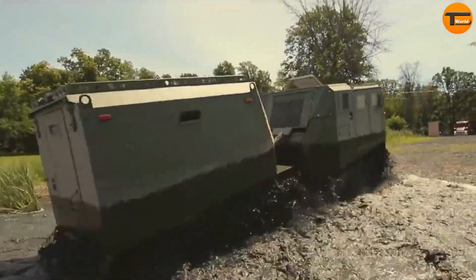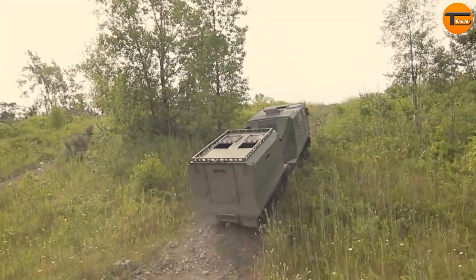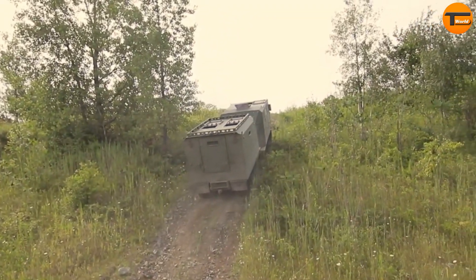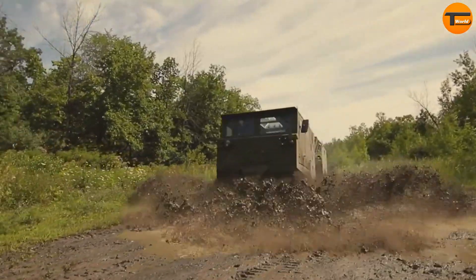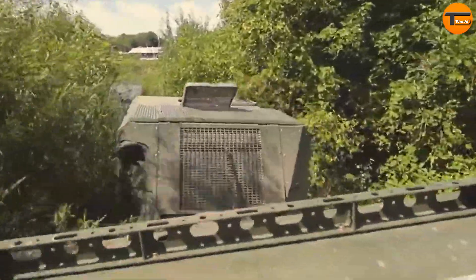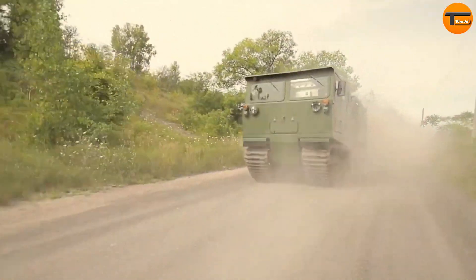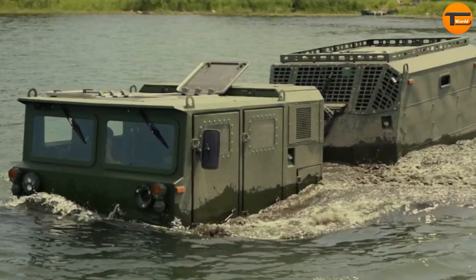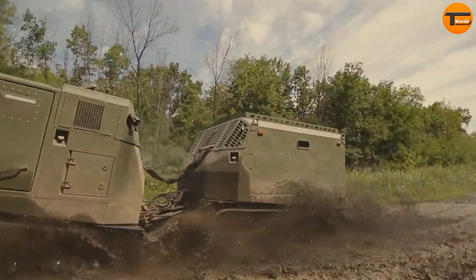Its hybrid electric technology not only ensures top performance but also highlights a focus on environmental sustainability. This advanced vehicle sets a new standard for military operations. It guarantees swift and efficient transport, offering a powerful asset for modern defense strategies. The D-12 marks a significant advancement in defense technology, reflecting the future of military mobility.